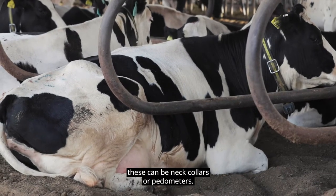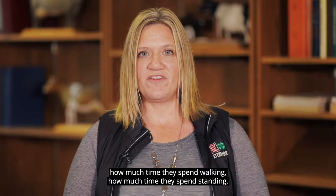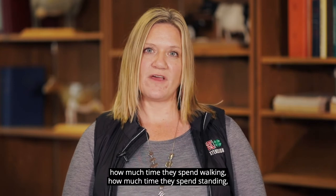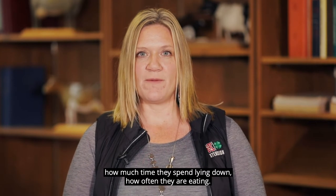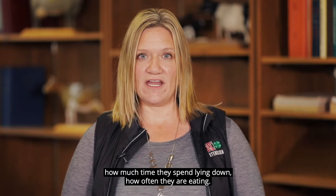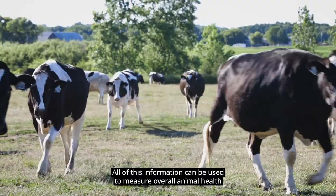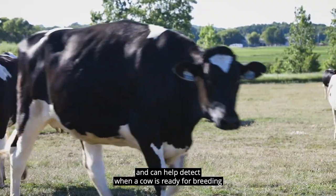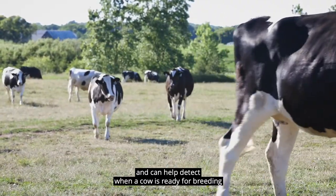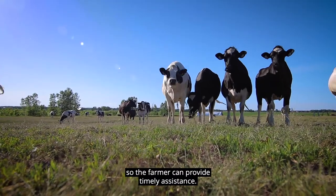There are also activity monitors. These can be neck collars or pedometers — think of a Fitbit as an example. They monitor the activity of the animal: how much time they spend walking, standing, lying down, and how often they are eating. All of this information can be used to measure overall animal health. It can help detect when a cow is ready for breeding or going into labor, so the farmer can provide timely assistance.